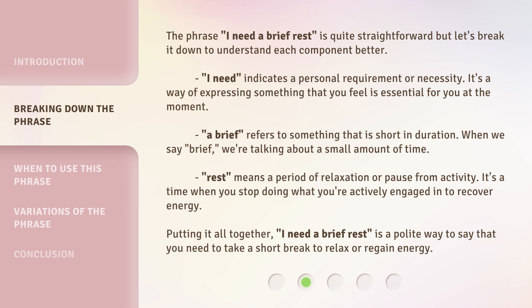'A brief' refers to something that is short in duration. When we say 'brief,' we're talking about a small amount of time. 'Rest' means a period of relaxation or pause from activity. It's a time when you stop doing what you're actively engaged in to recover energy.